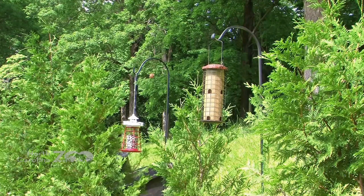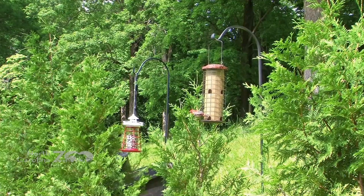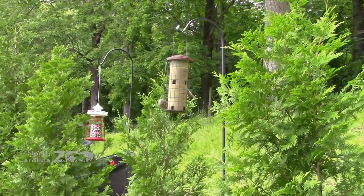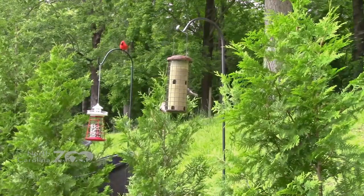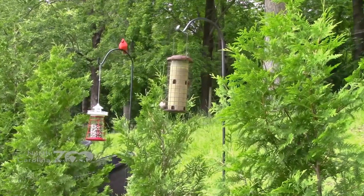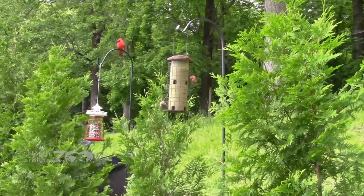Our next visitor is the house finch. These guys look a little bit like purple finches, but they have less red — it's more of a magenta color with a grayish rear end. They have a nice stout seed-cracking bill. When observing birds at a feeder, looking at behaviors gives you good tips about what kind of bird it is. House finches don't mind eating around other birds — finches are what are called gregarious, meaning they like to be in groups.